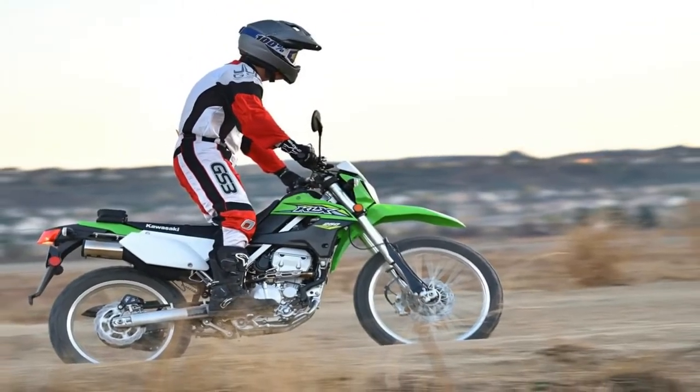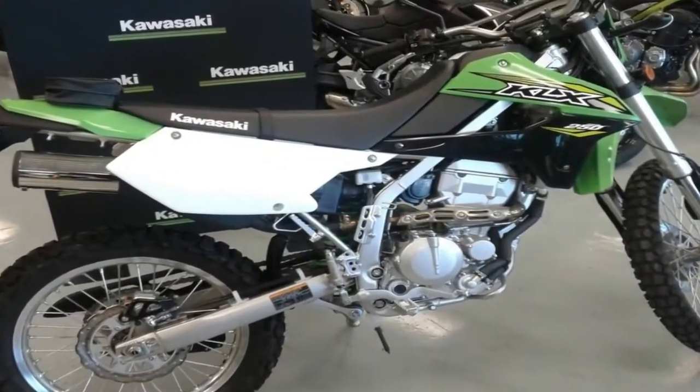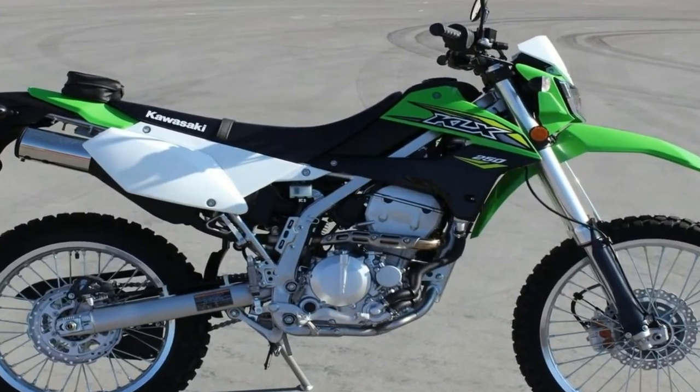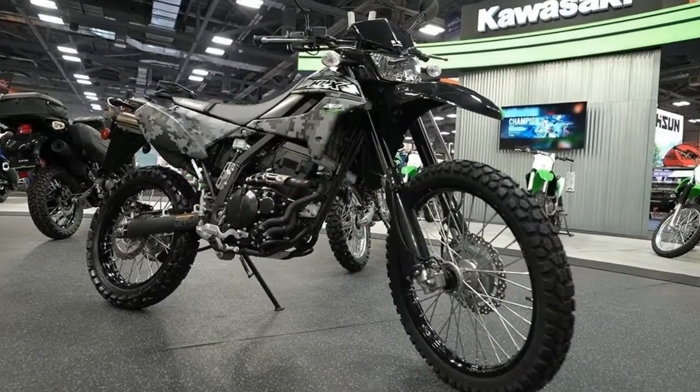The digital camo version also features blacked-out engine cases, cylinder, swingarm, frame, upper fork tubes, and rims. Why did it go away after 2014? According to Kawasaki, a combination of needing to update to fuel injection and market forces were the culprits.